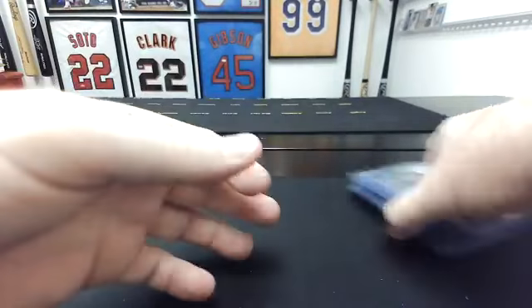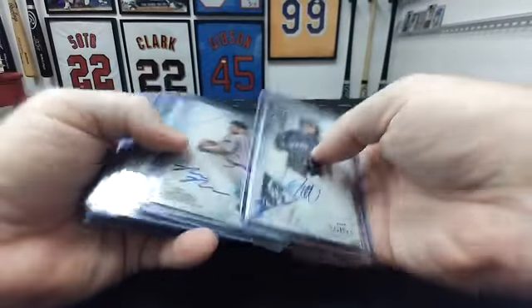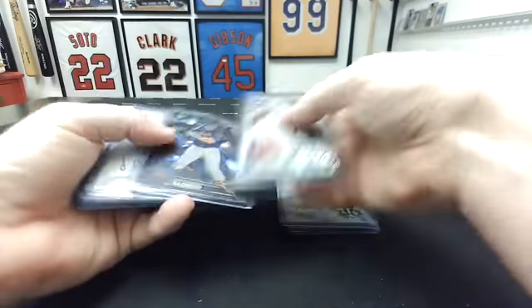That's gonna do it for this little break. Let me do a quick recap.